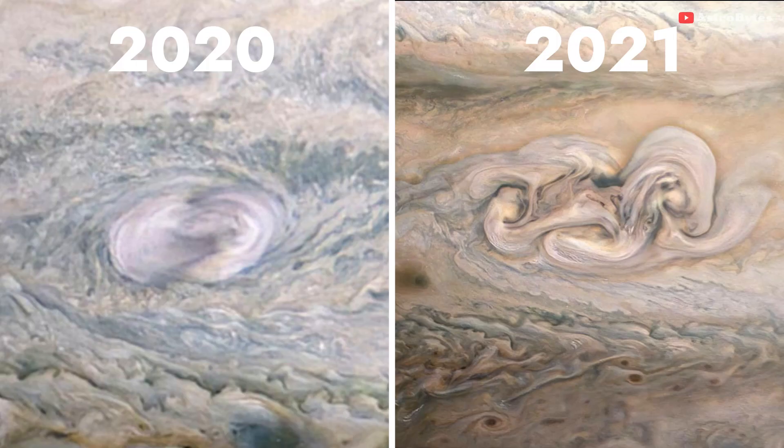Here's a side-by-side comparison of both these images. You can see how the spot has evolved and developed into a complex structure.